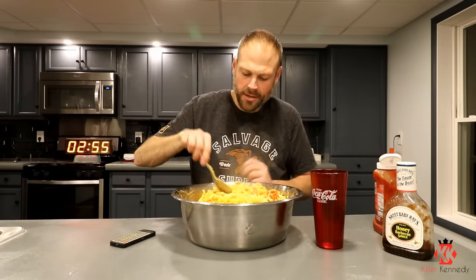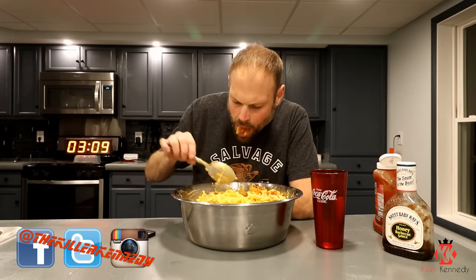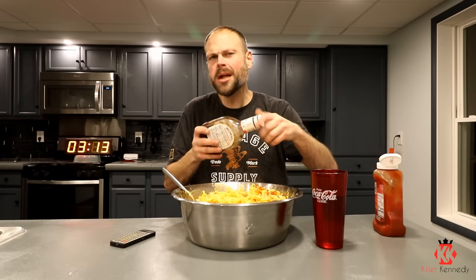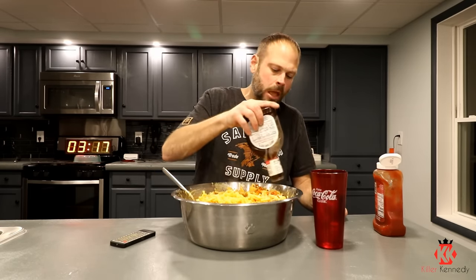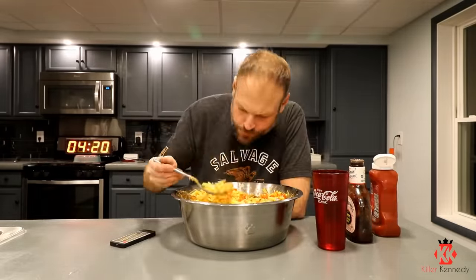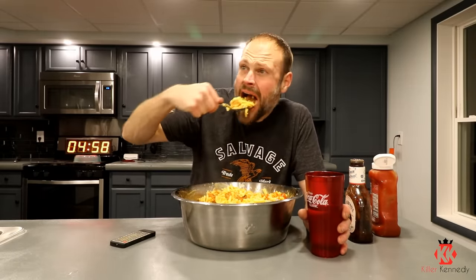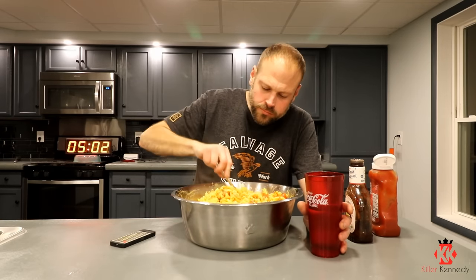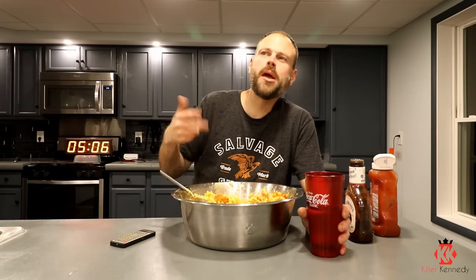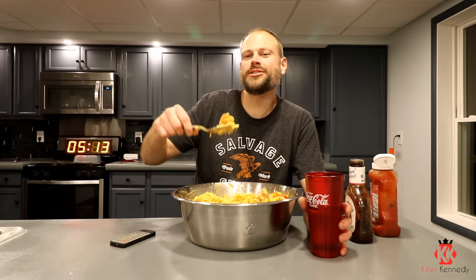If there was any moisture in this macaroni and cheese when I started, it's gone. I will say that the vanilla flavor is pretty much almost nil and void. It has a little hint of sweetness and I assume that's probably what that is. Comment below what your favorite Giant Foods episode was — there's been some bangers.